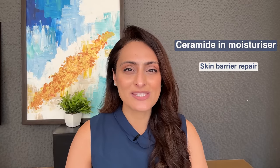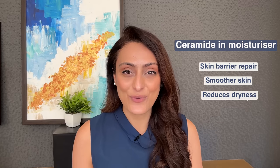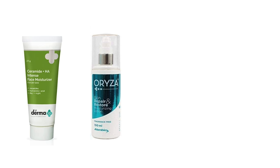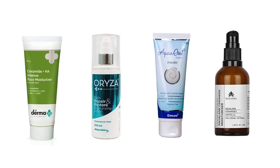Ceramides also make your skin appear more plump and smoother and reduce dryness. A few recommendations for ceramide moisturizers are the Dermaco ceramide moisturizer, Isacream Aqua Oat Cream, and Suganda ceramide and squalane moisturizer.